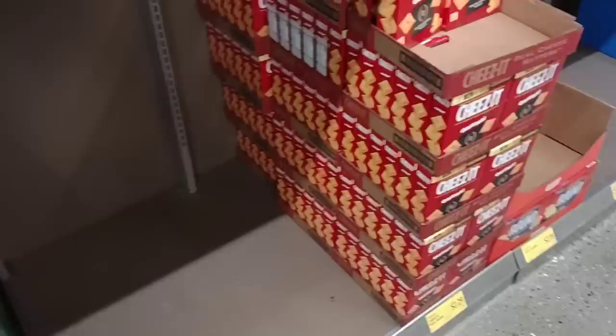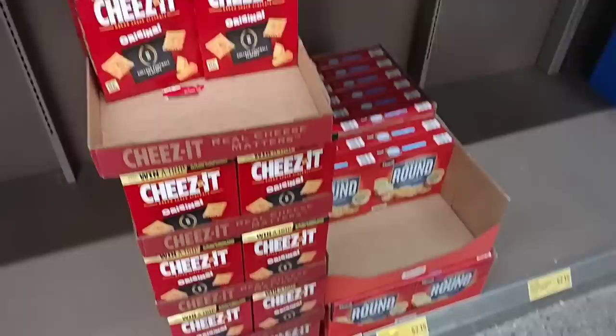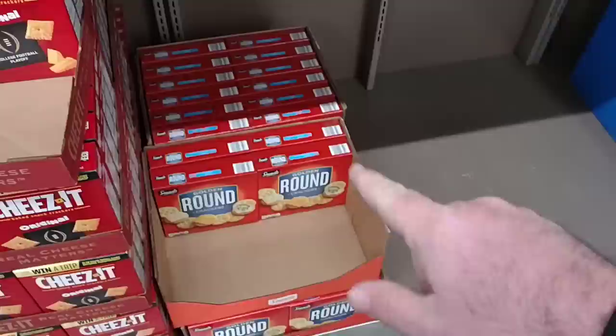As soon as we come into Aldi here, I wanted to point out that they are out of their version of the Cheez-Its. A lot of the stores around here have been out of a lot of stuff lately, so we're gonna try and see what we can find. They do have some of the golden rounds, the Saveritz, which a lot of you guys have said are nothing like Ritz crackers. Kind of curious — we've never tried those.